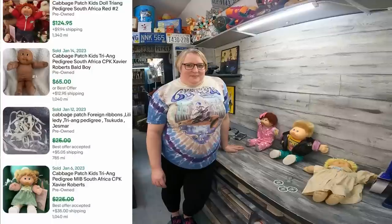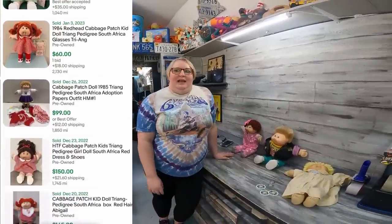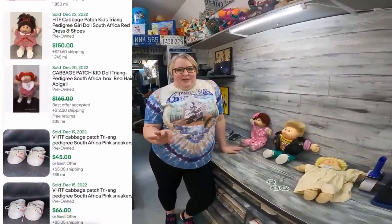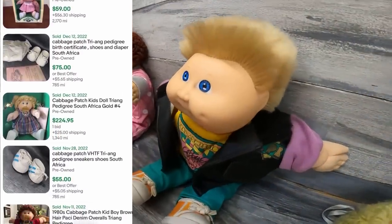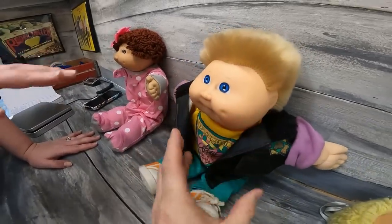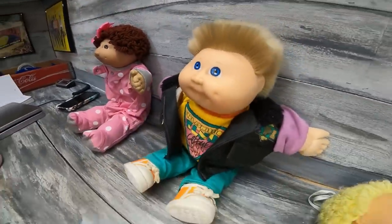Number 7 is what they call Triang Pedigree Cabbage Patch — T-R-I-A-N-G Pedigree. They're made in South Africa. It will be noted on the tag just like 'made in Spain,' but without a circle — it'll just say 'made in South Africa, Triang Pedigree.' The eye paint on those dolls will be like a cloudy looking paint because the factory used paint that didn't dry correctly. They might not look real but they're actually more valuable — around $50 to $75.